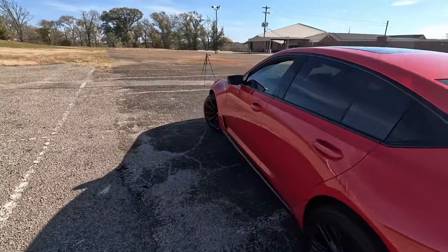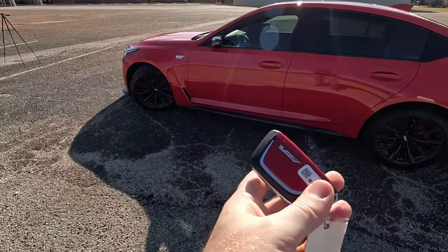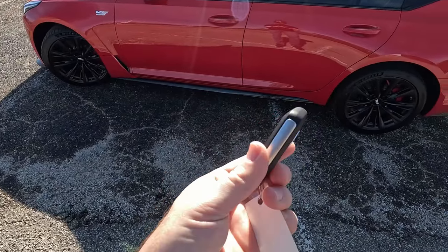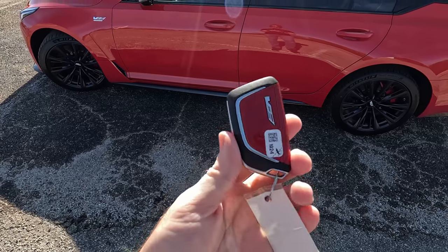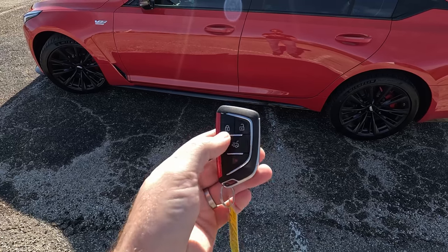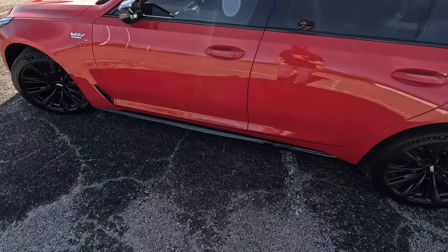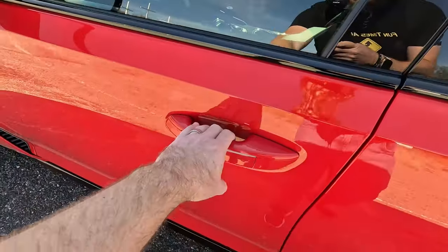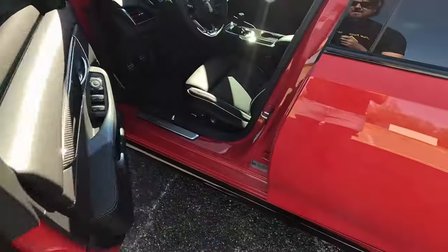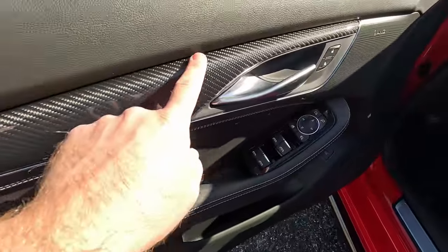Now would be a good time to show you the key — typical Cadillac V key, very reminiscent of other GM performance vehicles, same as the Cadillac C8 key fob. You get lock, unlock, trunk release, and panic button, but no remote start since we have the six-speed manual. The door handles don't actually move — there's an electronic latch on the back that allows the doors to open — and there's more carbon fiber work as we come inside.